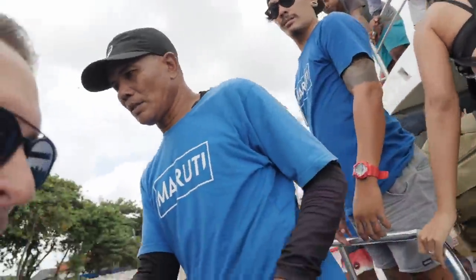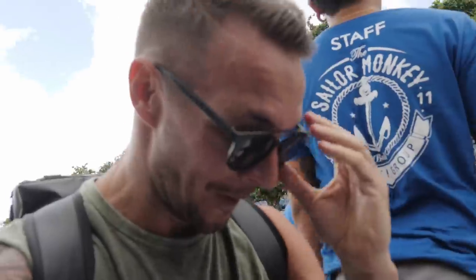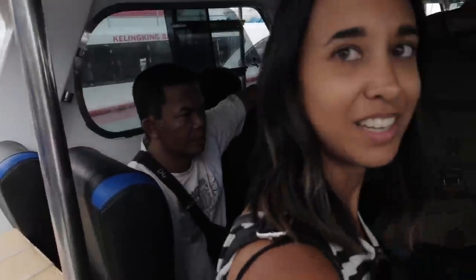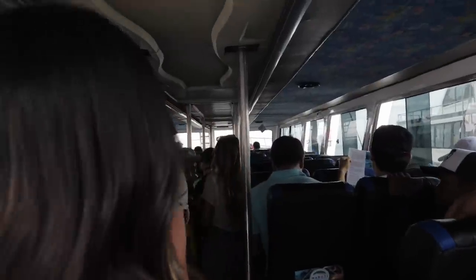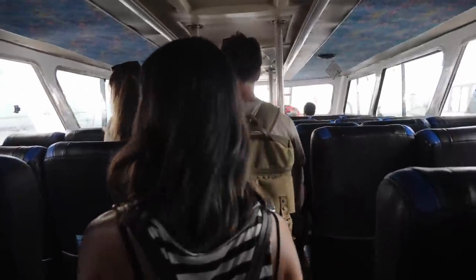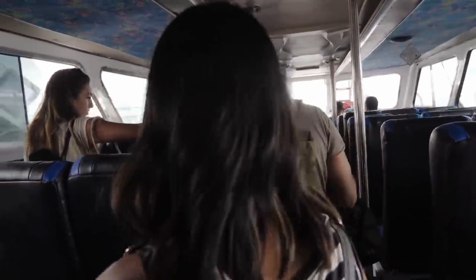Just like that, we're on! It's actually not very difficult at all. This is a weird detail, but the seats are so high that your feet dangle — I've never experienced this before.